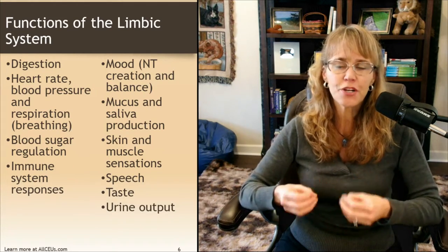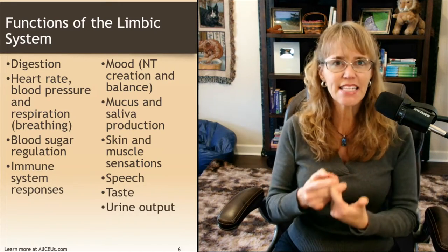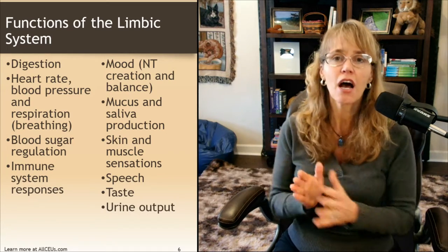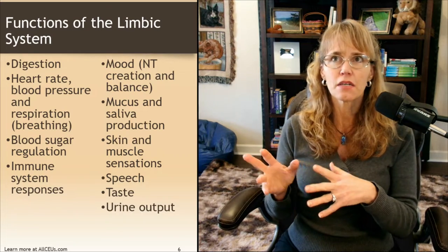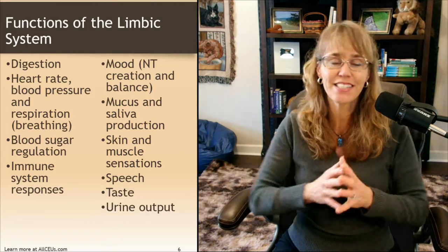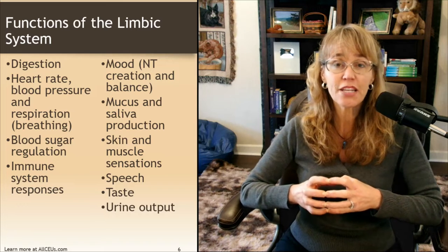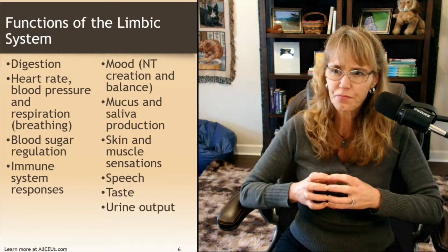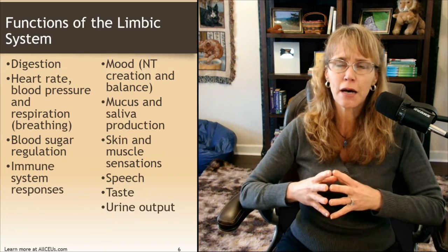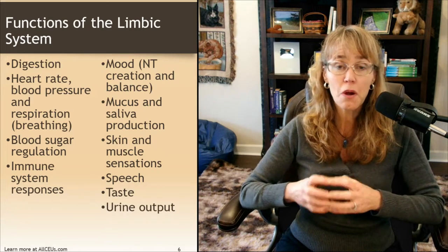When the stress response is kicked off, excitatory neurotransmitters designed to help us focus, fight, and flee are released. When we want to relax — when that rest-and-digest or feed-and-breathe system is kicked off — other neurotransmitters are produced to help us achieve that goal. It's important to recognize all of the different physiological issues that can contribute to mental health issues.